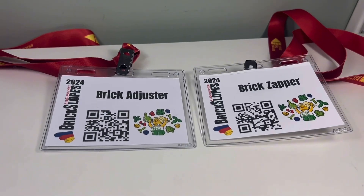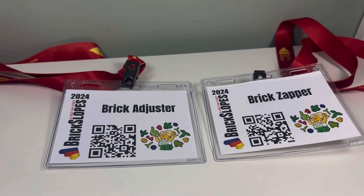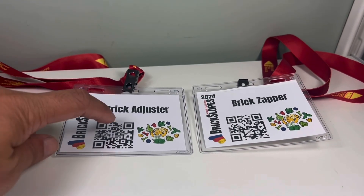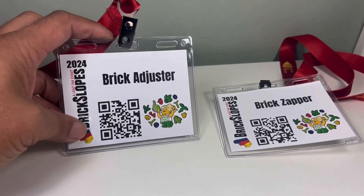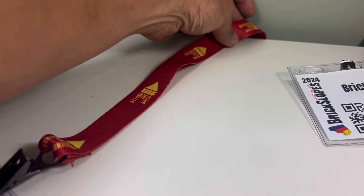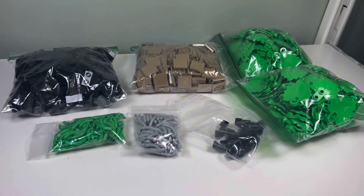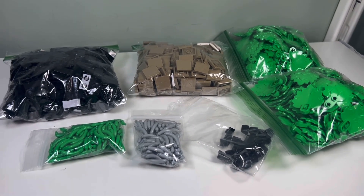The first thing I got here are our Brick Slopes 2024 badges. We have Brick Adjuster, we have Brick Zapper, and here are the QR codes that we scanned for the raffle. And as you can see, the lanyard is sponsored by Beyond the Brick. And here are a bunch of pieces we got as part of the swag.